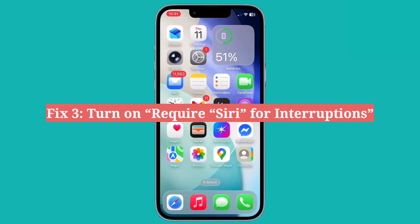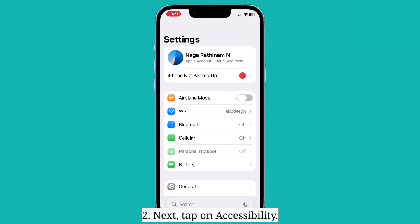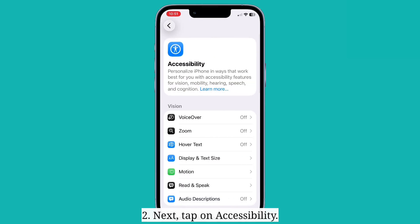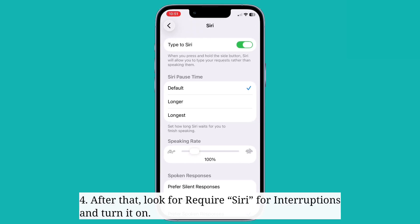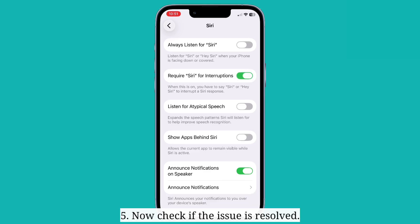The third fix is to turn on require Siri for interruptions. First, launch the Settings app. Next, tap on Accessibility, then look for Siri and tap on it. After that, look for require Siri for interruptions and turn it on. Now check if the issue is resolved.